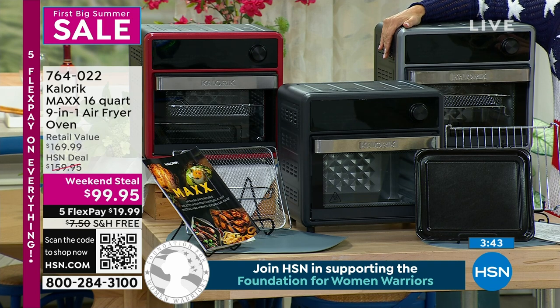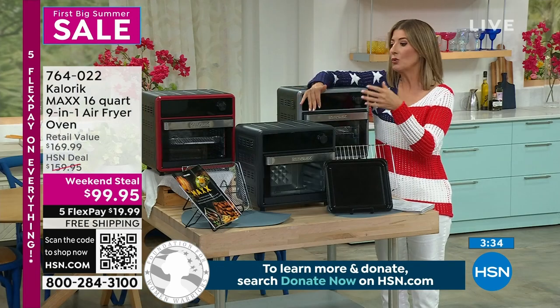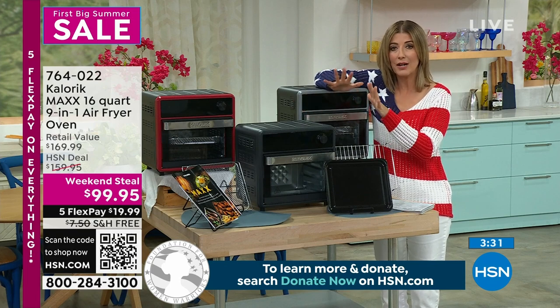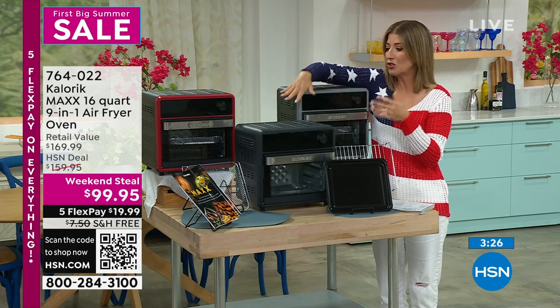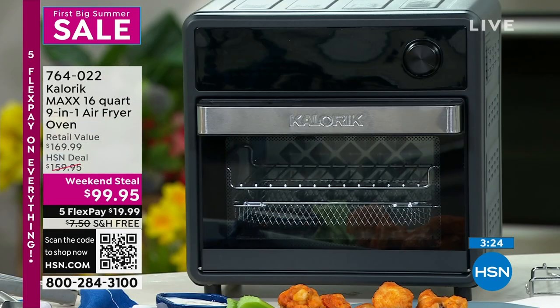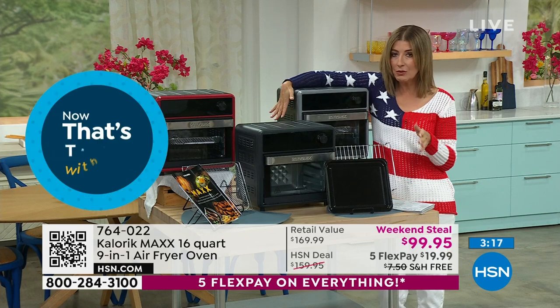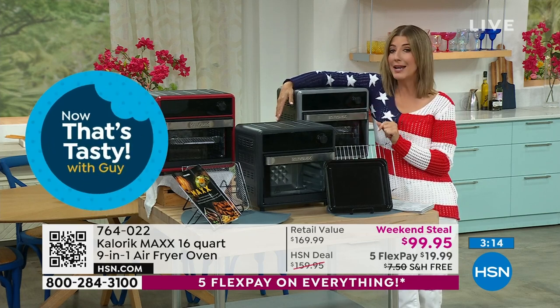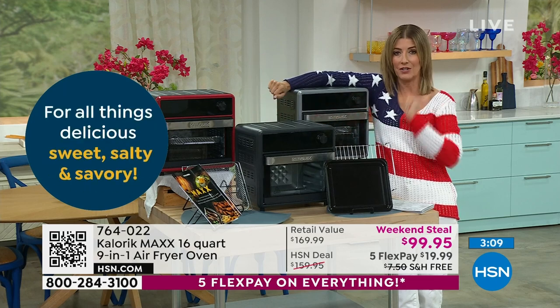You're getting nine different appliances for under $100 — an oven, something that will grill, bake, toast, roast, sear, broil, dehydrate. You can make muffins, grilled cheese, air fried wings, chicken fingers, mozzarella sticks, anything and everything you want to bake, broil, roast, or fry. We've never done this price before and we're never going to do it again. If you're in the market for an air fryer, you can start right here and then you're done.